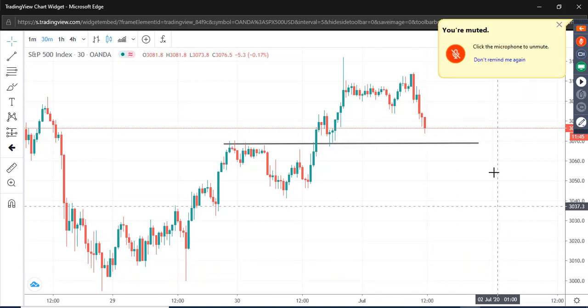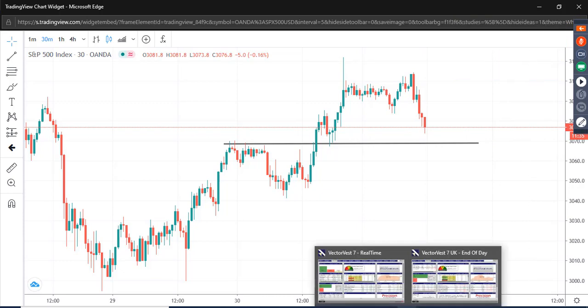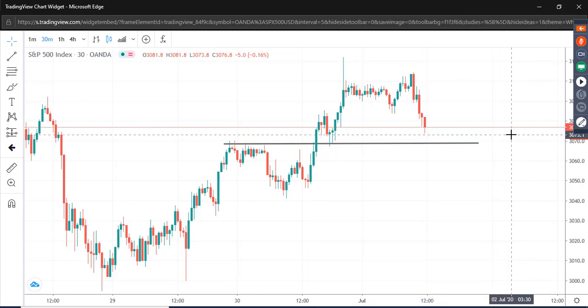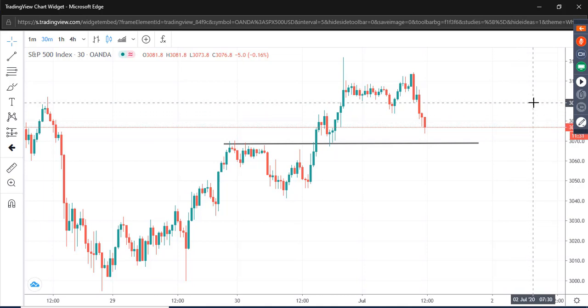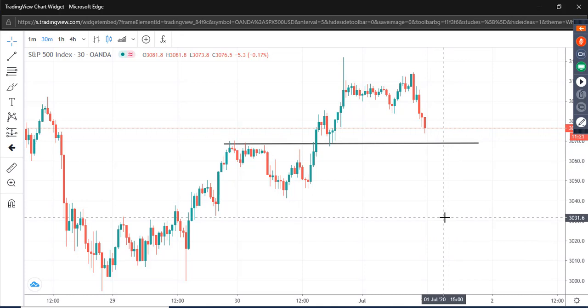Good afternoon everyone. It's about 10 to 1 here in the UK and I'm looking at the S&P 500 — this is the overnight chart, a 30-minute chart. It's pulled back strongly this morning, and those of you watching the Forex markets will have seen that the dollar has increased pretty much against everything this morning.